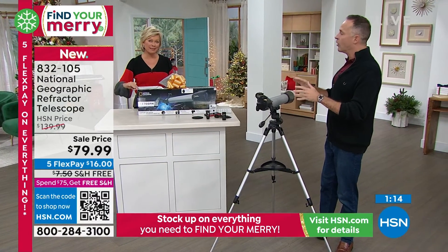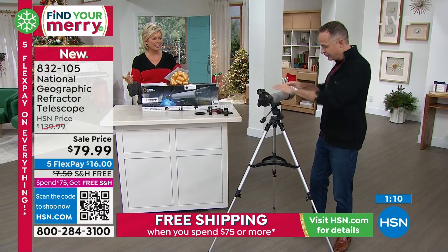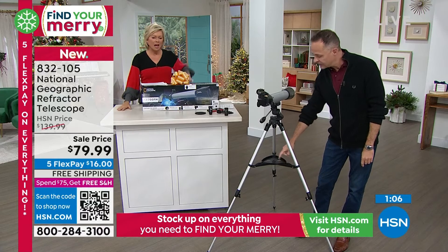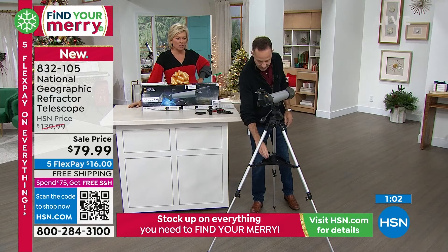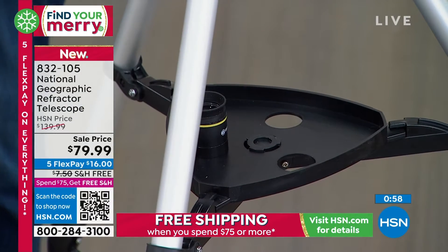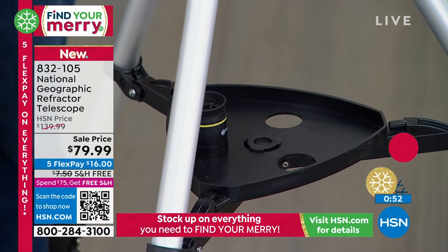Assembly takes about five minutes — really it's nothing. If there's any assembly at all, it's the tube itself. You open up the tripod and there's a place for your lenses right on it. I feel like I've spent more than $80 on just a tripod before. This is a full-size aluminum tripod — it is so nice and comfortable.